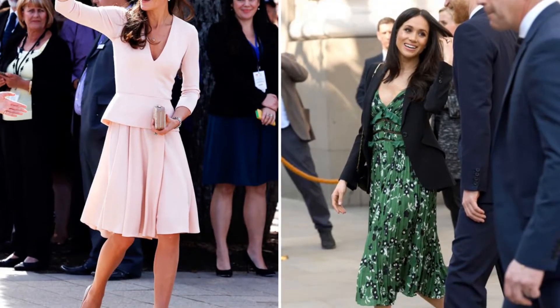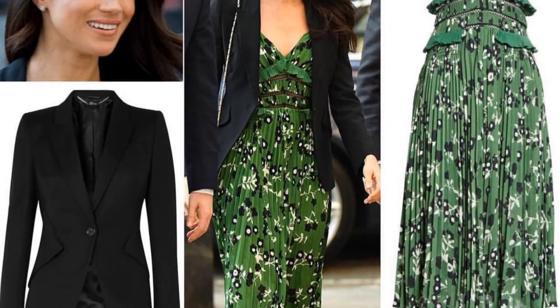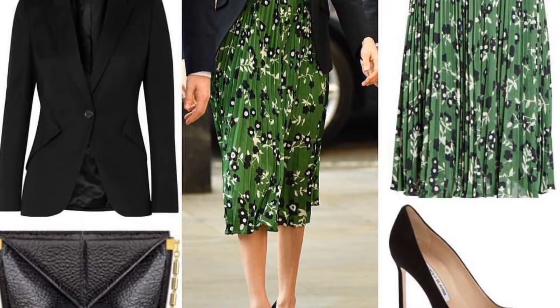It's no secret that Meghan Markle and Kate Middleton both have the Duchess effect — whatever they wear sells out within minutes of them being photographed. But Markle and Middleton's fashion choices aren't only sartorial.